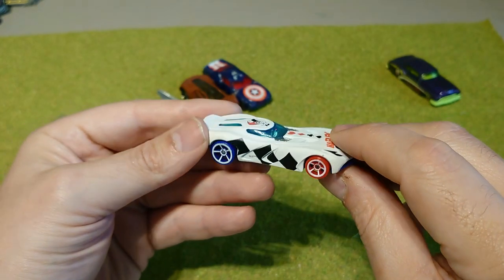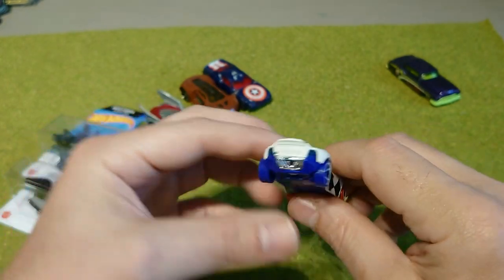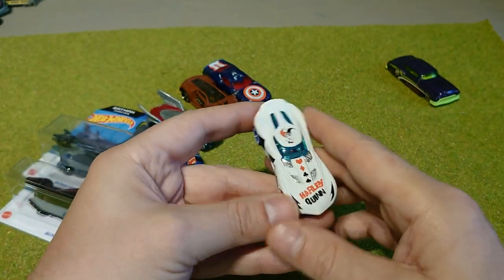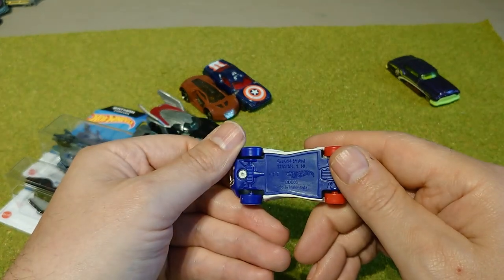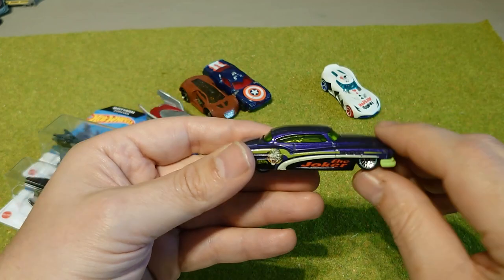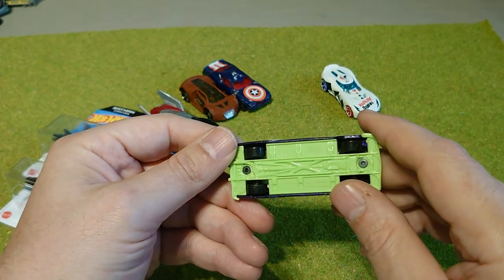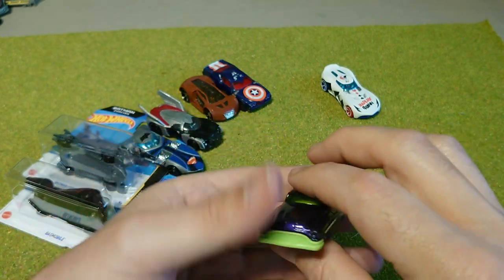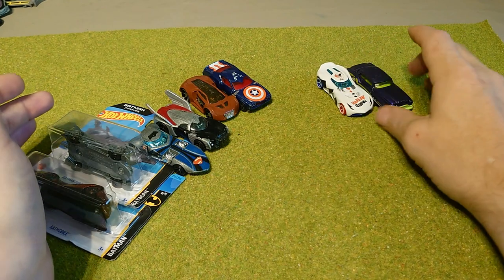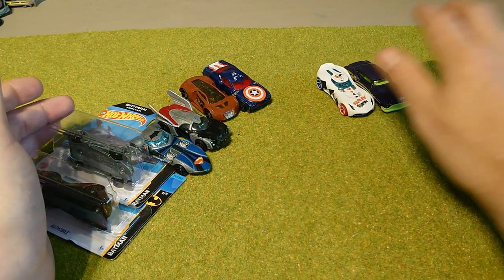I couldn't resist this one because it looks absolutely stunning — matte white paint, red wheels on the front, blue on the back. It's a Harley Quinn themed one — Fast Fish, I think. And then the Joker car, which is a So Fine. I'm not sure whether they'll all be in the Super Heroes race, but I couldn't resist picking them up.